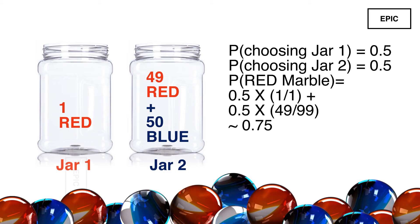The probability will be half — the probability of choosing jar 2 — multiplied by 49/99. So you will end up with a chance of almost 75% of picking a red marble. If you want to dig deeper into this problem, you can try proving that this is the best possible solution.